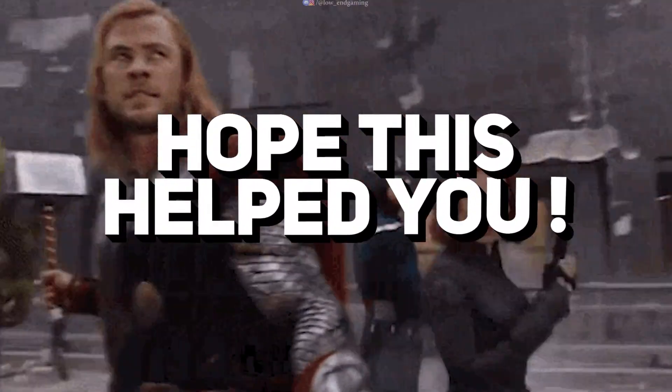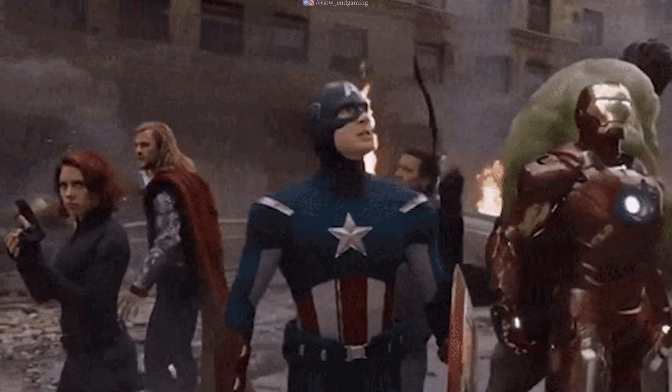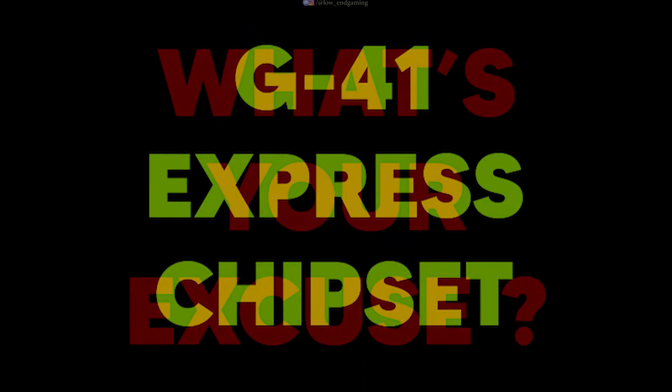Guys, hope you enjoyed this video and it helped you. If this video inspired even one person, I know this video was worth making. I am Low-End Gaming, and this was my story. I started YouTube with a 2GB RAM, Intel Core 2 Duo, and an Intel G41 Express chipset. What's your excuse?